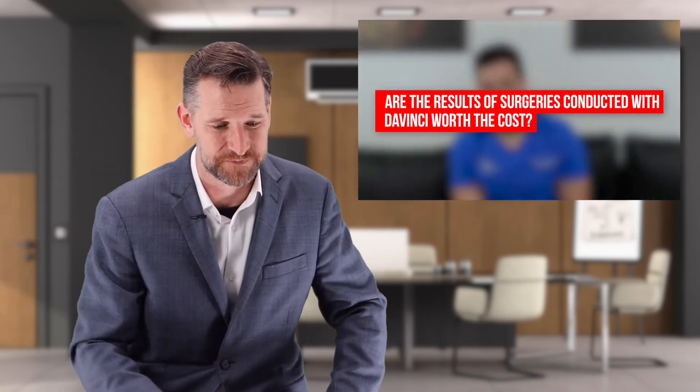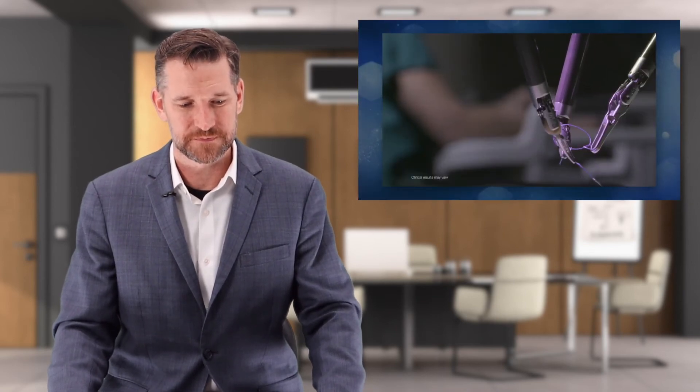Are the results of surgeries conducted with the DaVinci worth the cost? This is one of the most important questions and why robotic surgery is a hotly contested subject. You have two options for minimally invasive surgery: laparoscopic and robotic. Robotic at times can be really expensive and not worth the benefit. Ideally, we want to lower the cost of robotic surgeries so they can replace laparoscopic procedures without costing the healthcare system something like three to five billion dollars a year. There are near-future improvements that could provide evidence showing robotic is better than laparoscopic minimally invasive surgery.